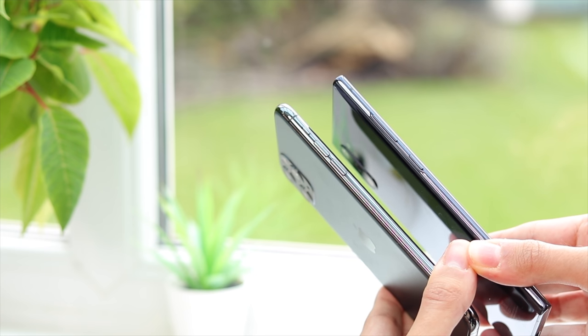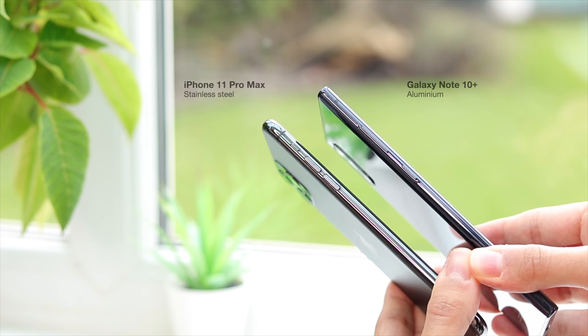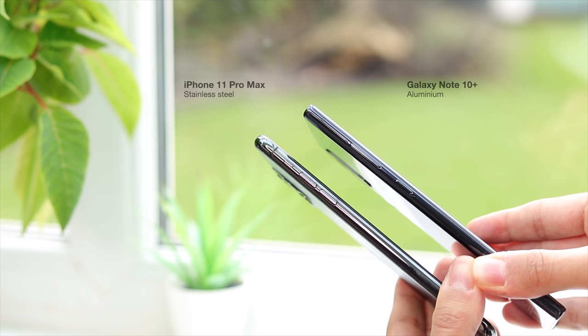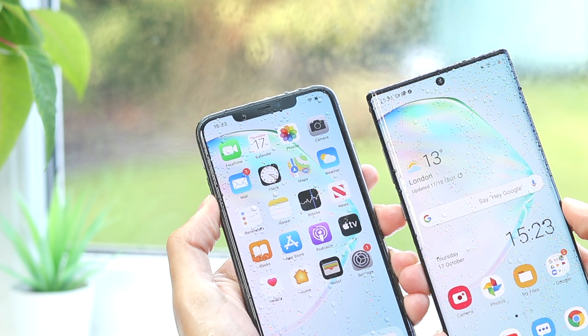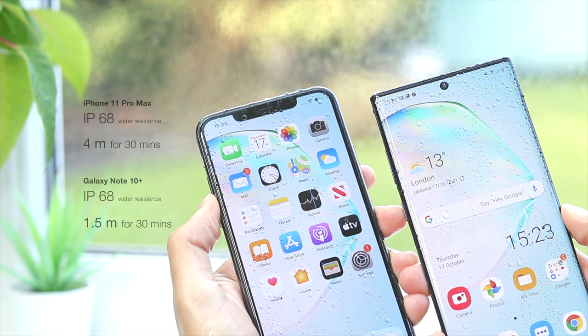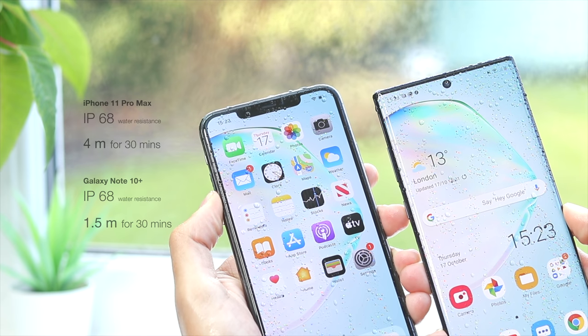The iPhone does have one surefire durability advantage: its metal frame is made from stainless steel, one of only a few smartphones to do so. Stainless steel is much harder than the aluminium found in the Note 10 Plus, making the iPhone more scratch resistant. The iPhone is also the more water resistant of the two, with protection against submersion up to 4 metres versus 1.5 metres in the Note 10 Plus, giving it the best water resistance of any smartphone.